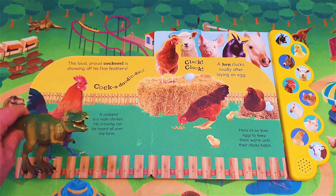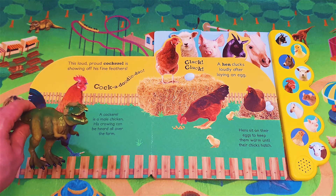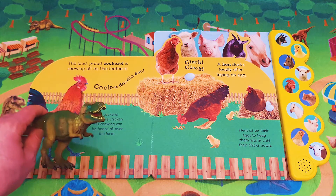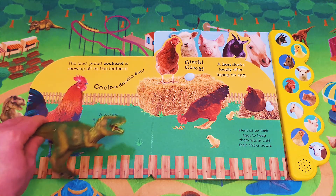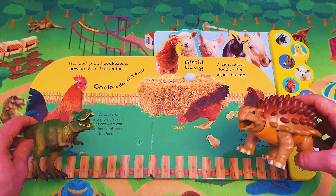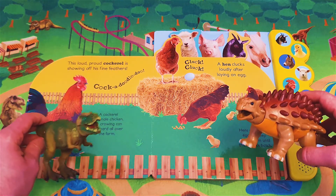This loud proud cockerel is showing off his fine feathers. Cock-a-doodle-doo! A cockerel is a male chicken. His crowing can be heard all over the farm. Oh, I'd love to hear what a cockerel sounds like! Oh yes, me too. Shall we listen together?